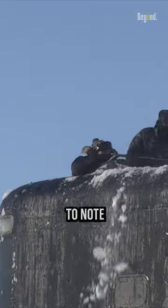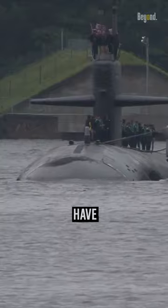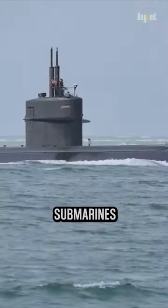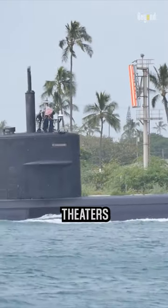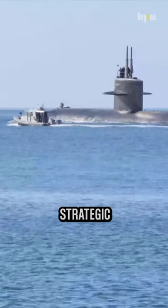These submarines have undergone numerous upgrades and refits over the years, which have enhanced their capabilities and extended their operational lives. The submarines can continue to be relevant in specific mission scenarios and theaters of operation based on their capabilities and the evolving strategic environment.